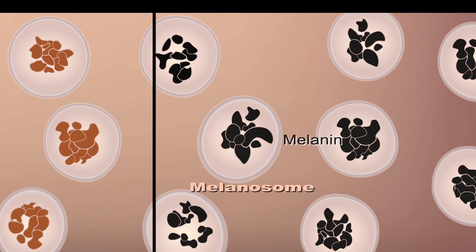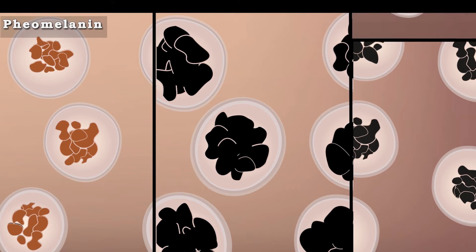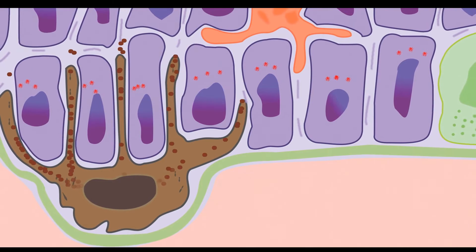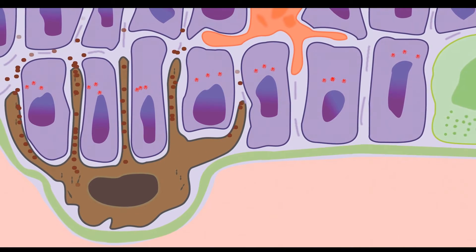There are two forms of melanin: the reddish-yellow type called pheomelanin, and the brown-black type called eumelanin. Melanosomes produce melanin.